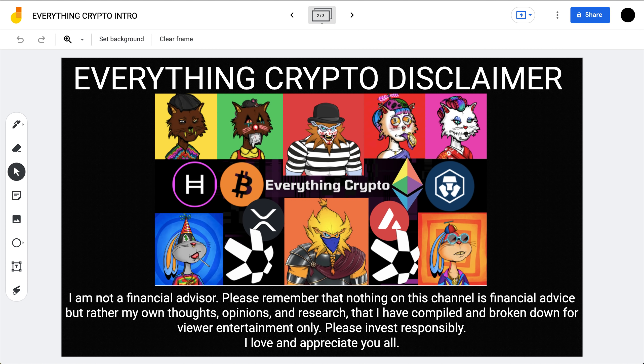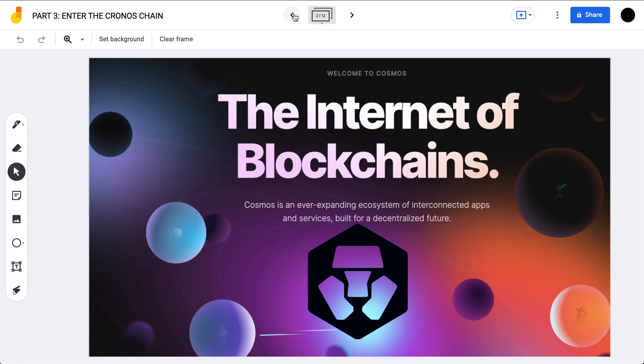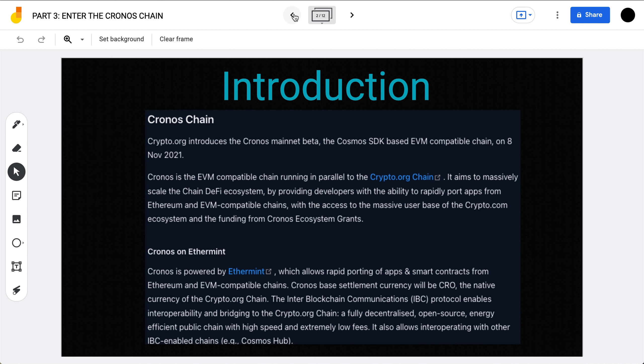Today we are on part three of the five-part series 'CRO Coin Explained' as we enter the Chronos chain. The Chronos chain essentially runs parallel to the Crypto.org chain. It was created on November 8th of 2021 — apparently it was not enough for Crypto.com to have one blockchain, they had to have two. The Chronos chain aims to massively scale the chain's DeFi ecosystem.